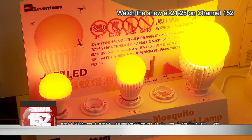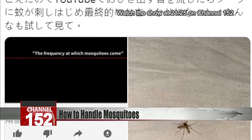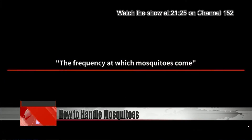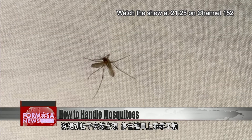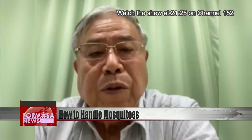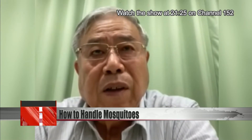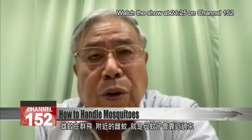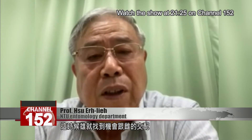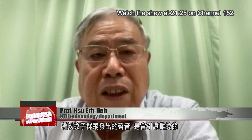Meanwhile, one Japanese internet user has found an economical way to deal with mosquitoes. They found a noise that is supposed to attract mosquitoes and played it over their bed. Before long, a mosquito landed on the cover and sat quite still, allowing them to easily swat it. Male mosquitoes fly in swarms, and nearby females will approach them — that's when the males get a chance to mate, so they let out these sounds to attract the females.